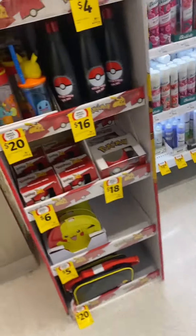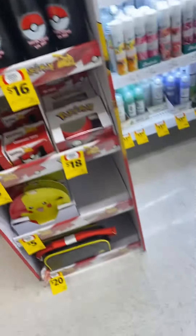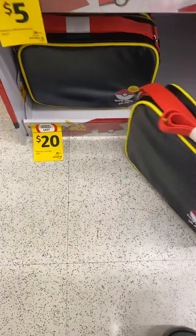Okay, so for Pokemon fans, look what I found here at your local Coles. You've got a little Pokemon bag, a little lunch bag with a little handle here.